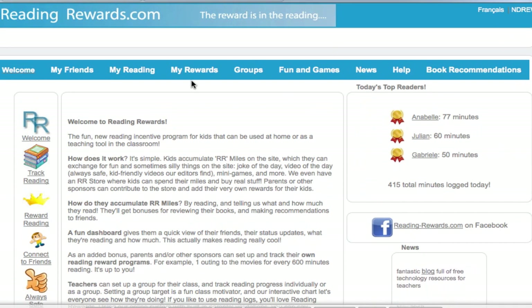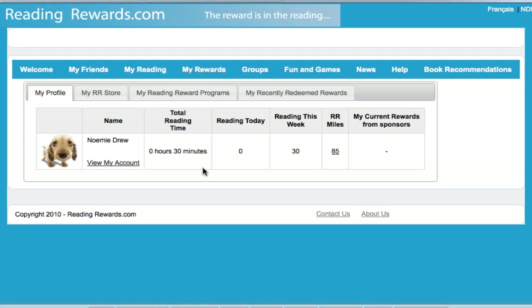First of all, click on the My Rewards tab. This first tab shows you their basic profile information, including their total reading time, how many minutes they've read today, this week, their RR Miles balance, and any rewards they're accumulating from sponsors.